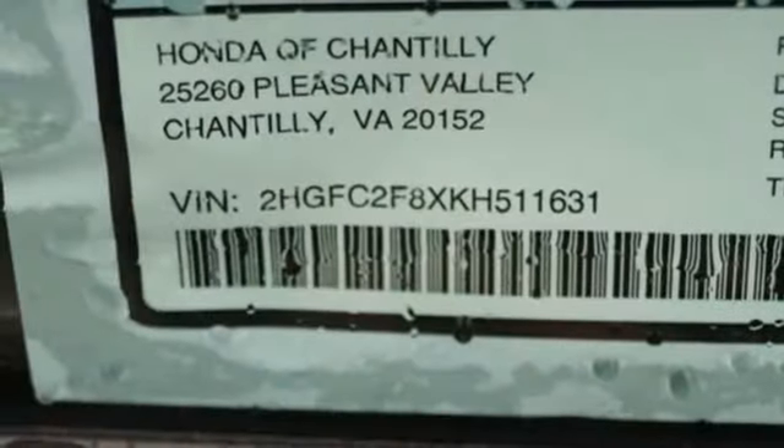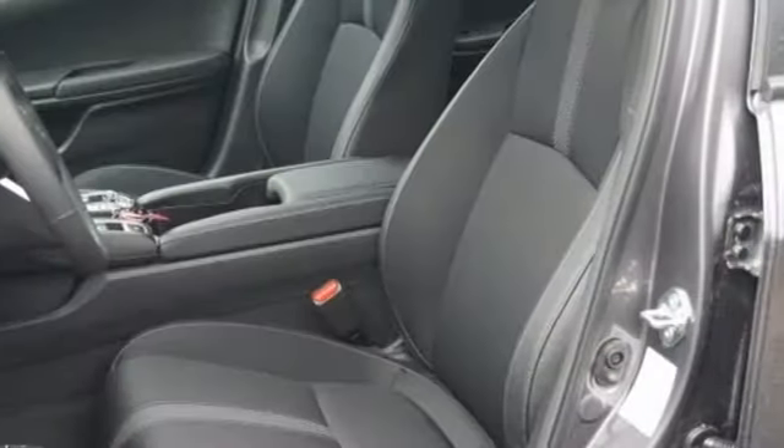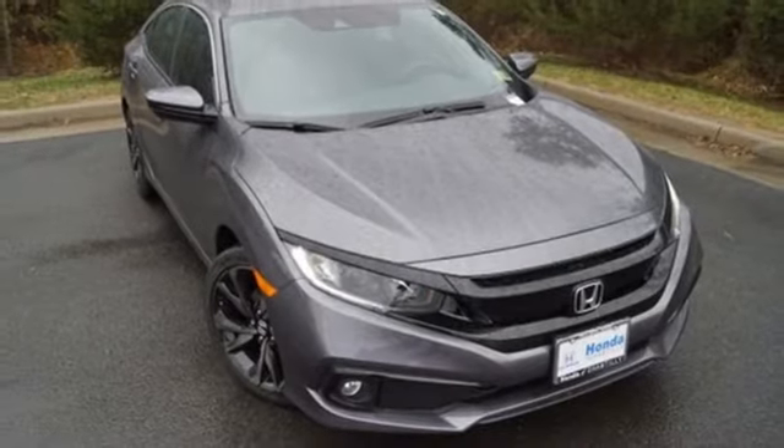Inline four-cylinder engine, aluminum wheels, gas pressurized shocks, and doors and push button start proximity key. Honda's created some of the most admired vehicles on the planet.